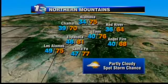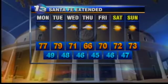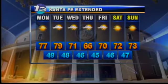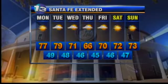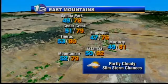In the northern mountains, not bad at all — a spot storm chance possible, partly cloudy. 68 in Angel Fire, 70 in Chama, 77 in Santa Fe. The seven-day forecast for Santa Fe shows a slight temperature change from 71 to 66 from Wednesday to Thursday, with a better chance for rain from Wednesday to Friday. Monday and Tuesday look absolutely great. In the east mountains, partly cloudy, slim storm chances — could see one try to get going tomorrow, although not very likely. 81 in Moriarty.